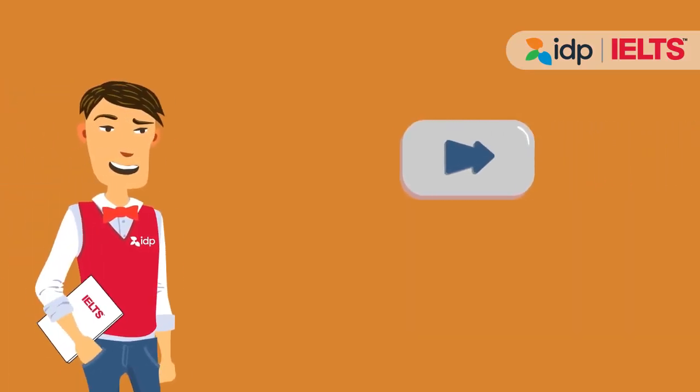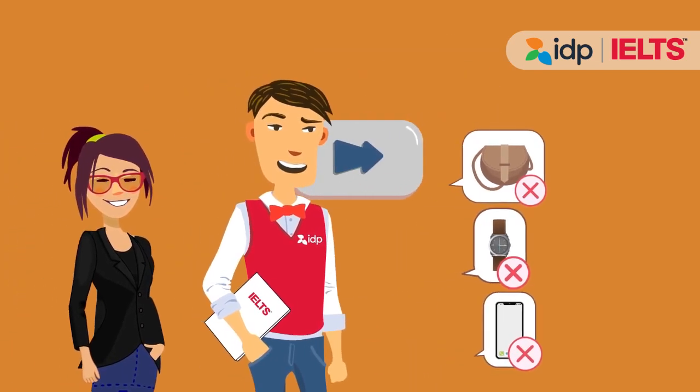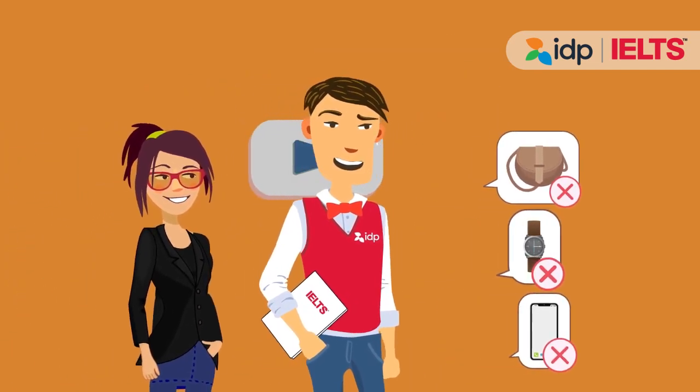When the time comes, the invigilator will take you to the exam room. This is your last chance to make sure you have left your belongings outside the exam room.